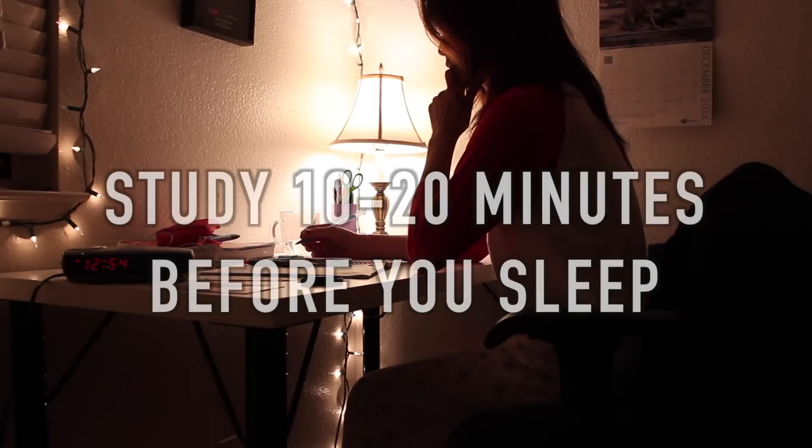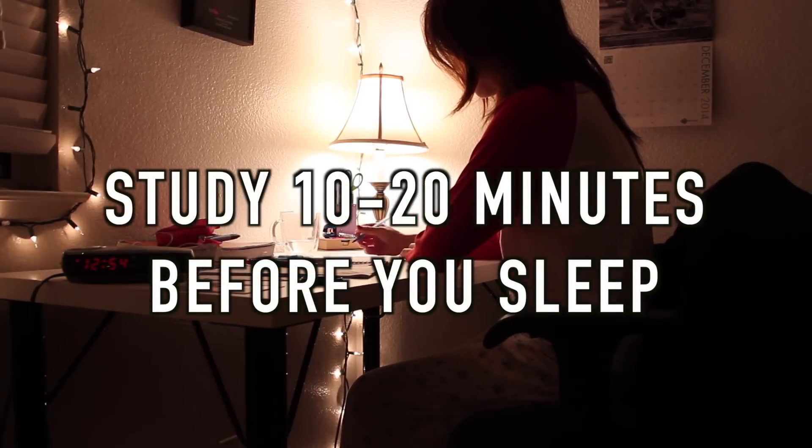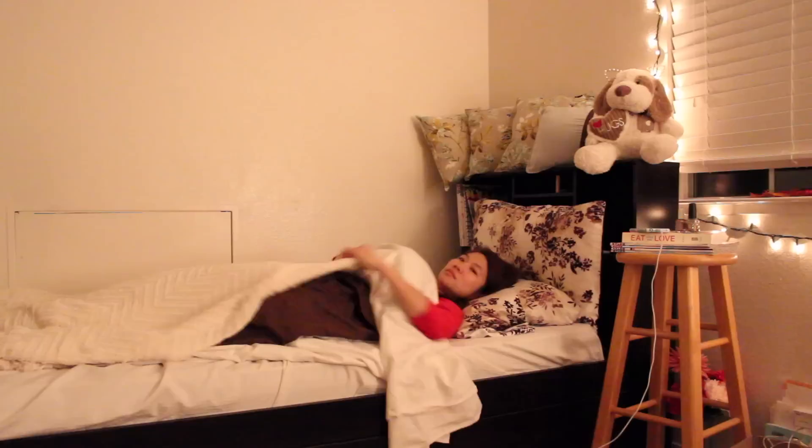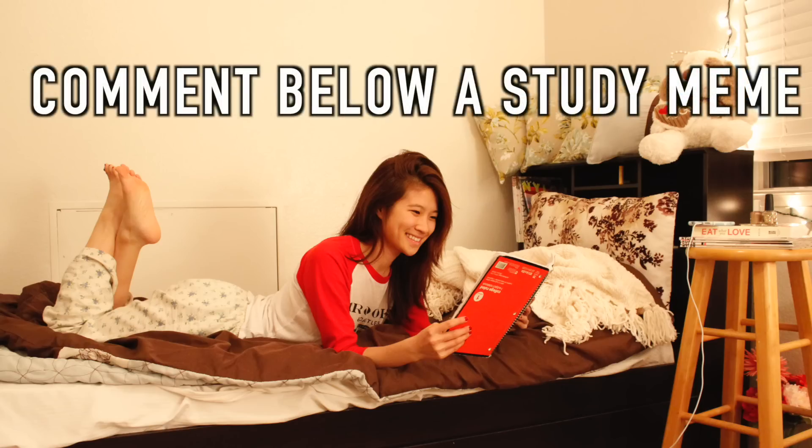If you need to remember something for an exam or a quiz, it's really important that you study it at least 10 to 20 minutes before you go to bed. The things you study right before you sleep are the things you're most likely to store into your long-term memory. Pairing that with waking up and reviewing the same concept or term really helps as well.